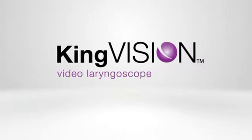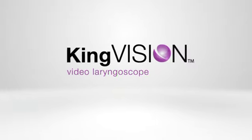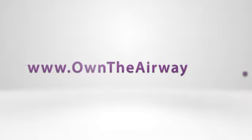Durable, portable, affordable. The King Vision Video Laryngoscope. Be visionary. OwnTheAirway.com.